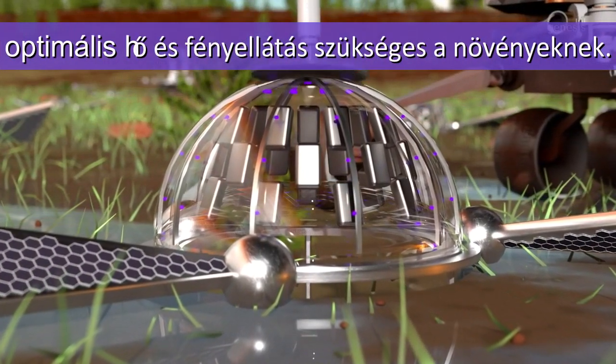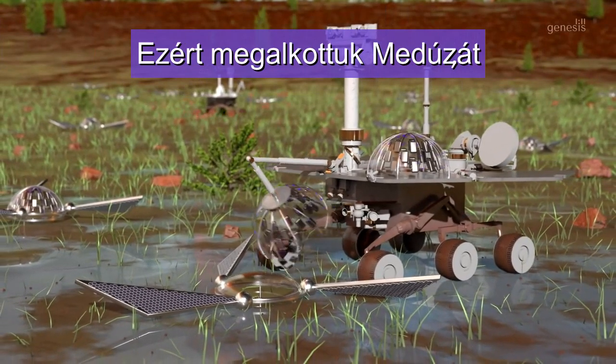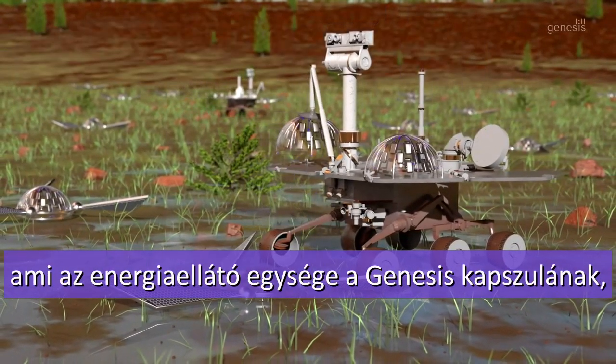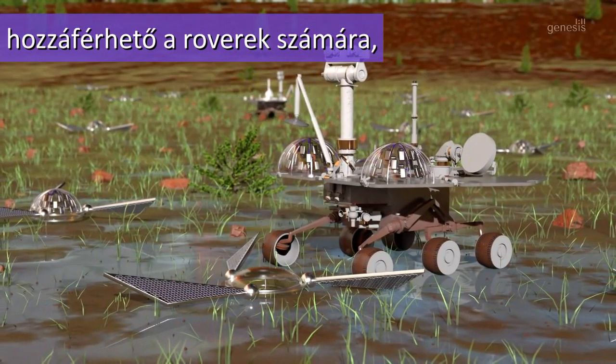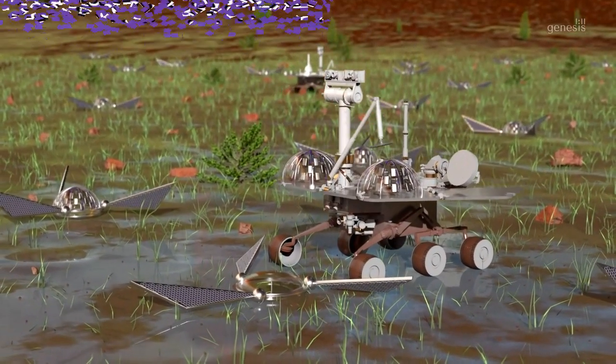For this, we have designed Medusa, which is a removable unit supplying energy and light to the rocket capsule. It is accessible to rovers for periodic replacement when necessary.